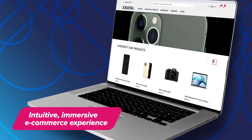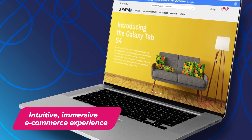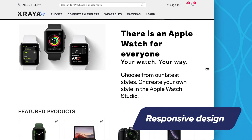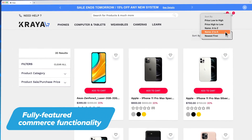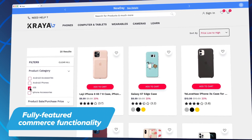Online shoppers love intuitive, immersive e-commerce experiences that create an emotional connection through personalized interaction. With a responsive design, consumers can shop and engage with your brand regardless of their preferred device. Modern consumers expect a frictionless online shopping experience with no barrier to finding your products.